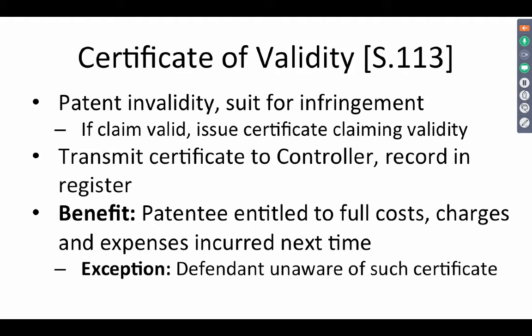What the certificate of validity does is that if the patentee is successful in pursuing infringement, then the patentee can show the certificate of validity to another infringer and say: 'I have already been successful — if you contest this suit and I become successful again, I will be entitled to full costs, charges and expenses incurred against you, because I have already succeeded against another defendant.' This could be a ground on which you could claim costs from the next defendant.